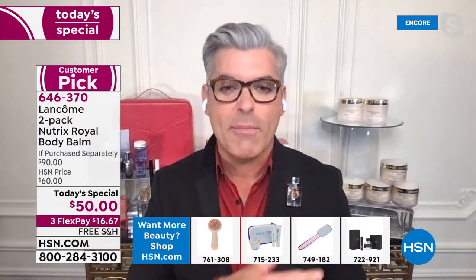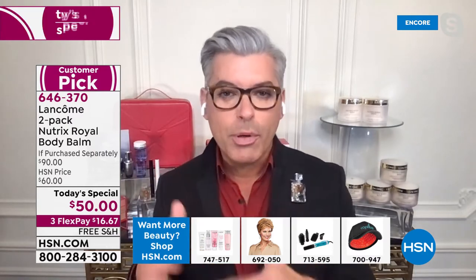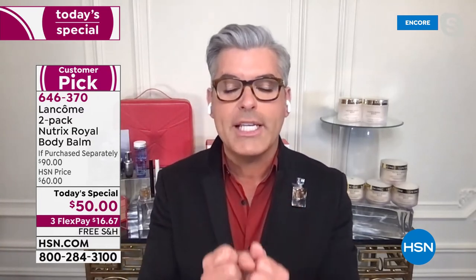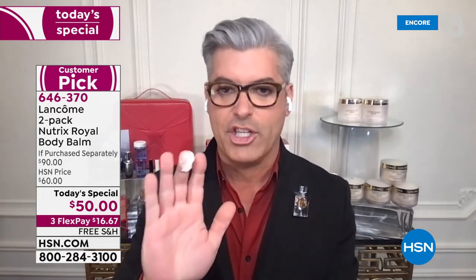I have super dry skin but I hate anything greasy on my body. So if you're using a body cream and you put it on and maybe 30 to 40 minutes later you feel dry again — I hate that feeling. But I also hate the feeling of it being greasy so you melt into your car seat. That is not this cream. The chestnut peptides in this help with the firming and tightening of the skin.